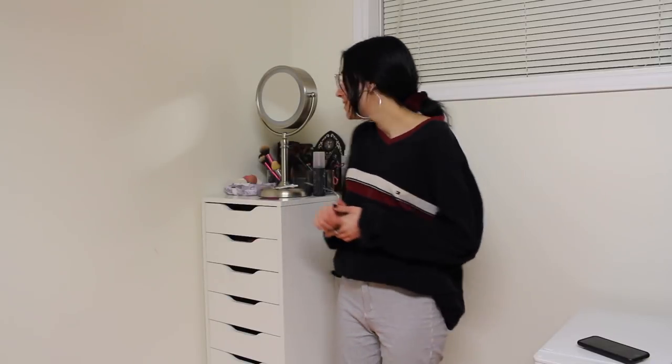Hello everyone, so today I'm going to be making a makeup collection video which I've been meaning to film for years. I don't really know how I'm gonna film this but I guess we'll just figure it out. Also I'm not wearing makeup, which is quite ironic, but you barely have to see me in this video so why would I waste my time.